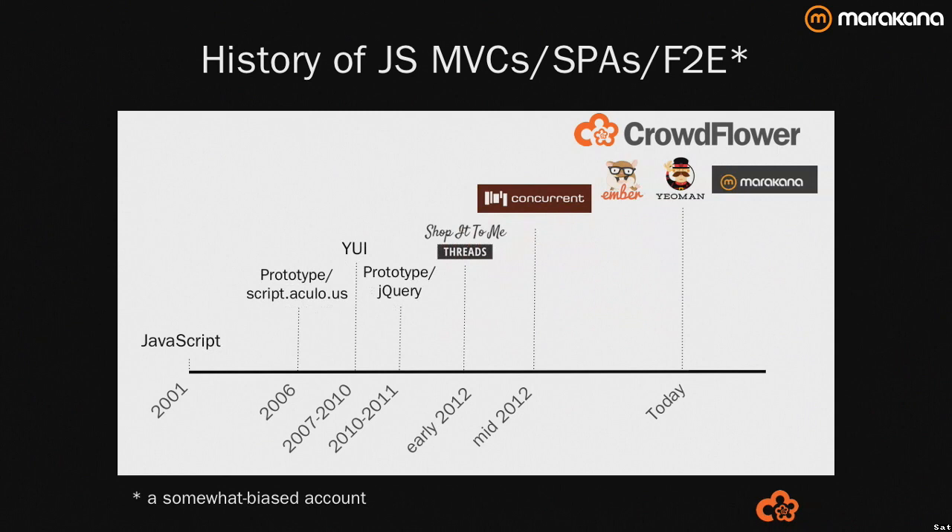I'm the Ember.js generator maintainer for Yeoman if you've used that product before. And as Peter alluded to, I teach the Pro Ember.js course at Marikana. It's a two-day course — if you like what you've heard tonight, the next course is coming up in April.